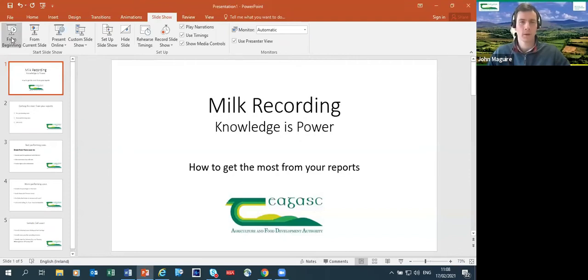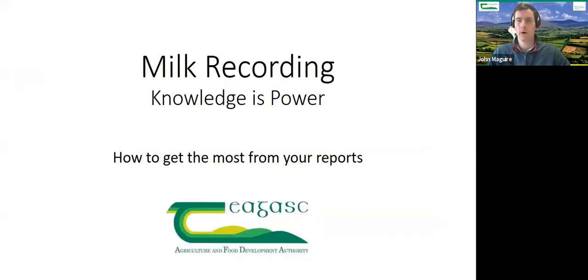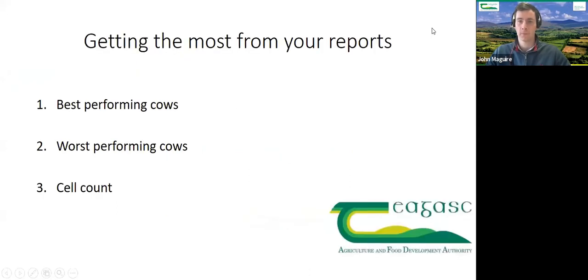John McGuire, local advisor for East Waterford, will now go through the milk recording reports. Looking at reports for the same reasons you start milk recording — to get the most value out of them. Three simple reasons: number one, identify your best performing cows; number two, look at your worst performing cows; and number three, see what the somatic cell count story is in the herd.